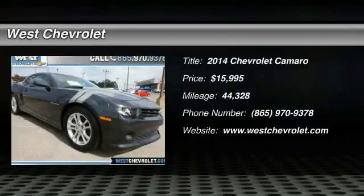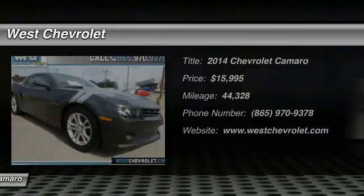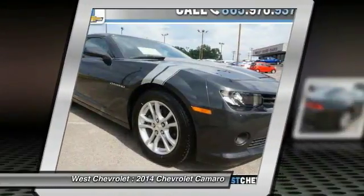Looking for the right vehicle? Check out the 2014 Camaro. Camaro is developed to be 21st century on every level,